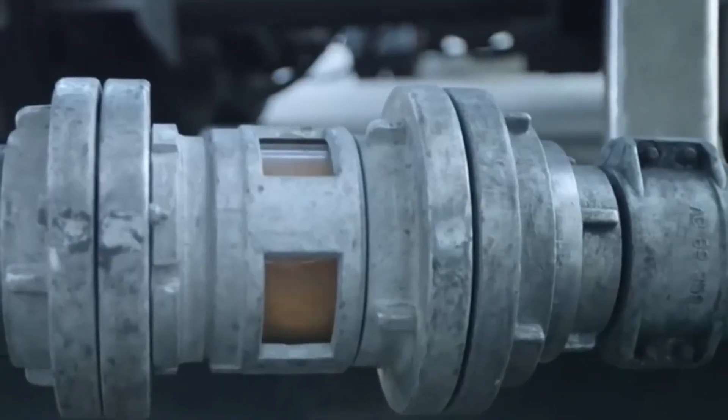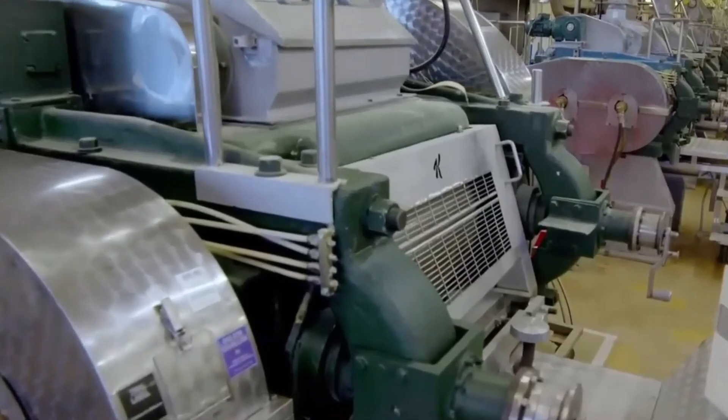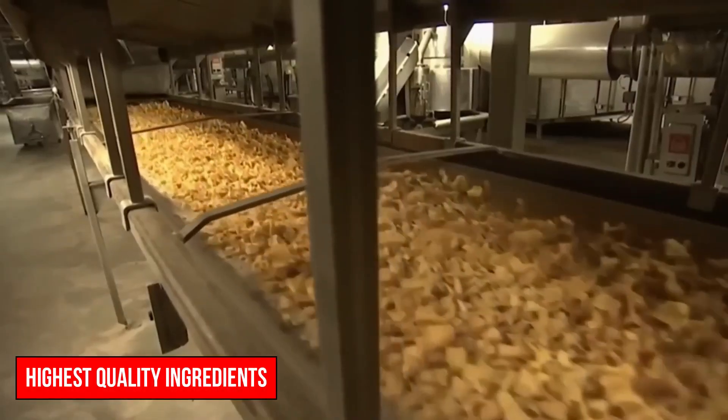Upon arrival at the factory, the rice grains are thoroughly cleaned to remove any impurities or foreign matter. This meticulous cleaning process is essential to maintain the purity and integrity of the final product, ensuring that each Rice Krispie is made from the highest-quality ingredients.